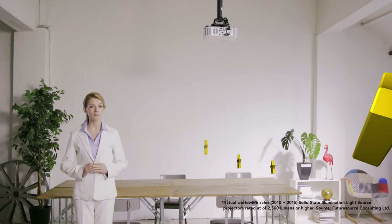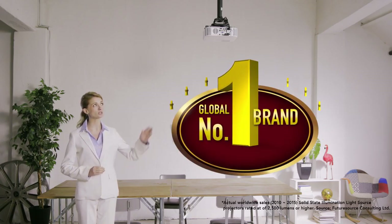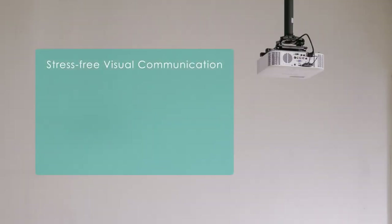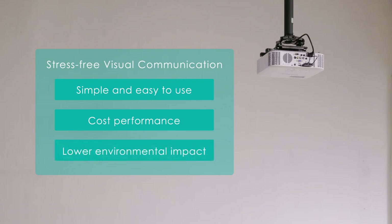We have held the top market share for 2,500 lumens or brighter solid-state illumination light source projectors every year for the last 6 years. And as the leading company for solid-state illumination light source projectors, our goal is stress-free visual communication.